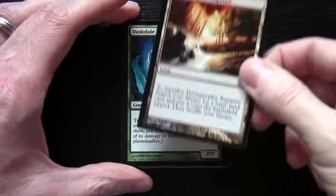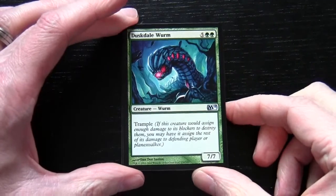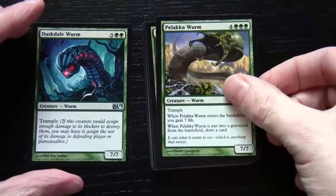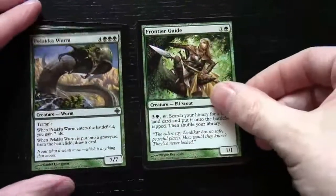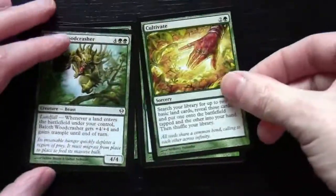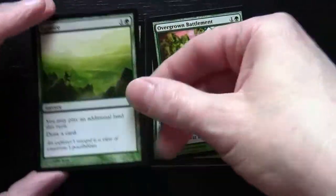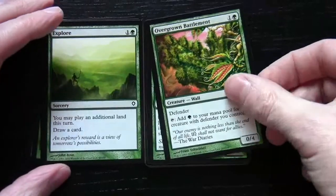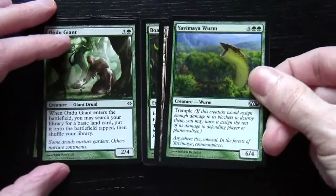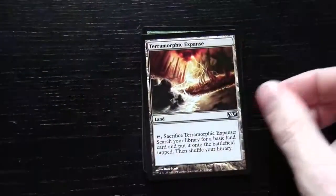Next one — there's our Terramorphic Expanse. We have a Duskdale Wurm, so this would be our Mana Ramp archetype. Also a Pelakka Wurm, Frontier Guide, Baloth Woodcrasher, Cultivate (two of those), Explore (two of those) — you can see the ramp component — Overgrown Battlement, Ondu Giant, Yavimaya Wurm, and our next Terramorphic Expanse.